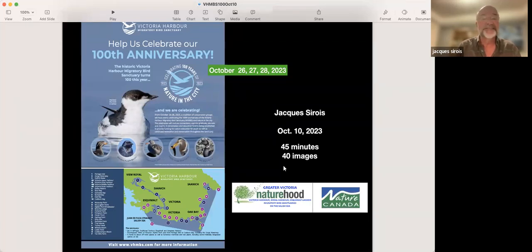Home to marble murrelets, home to rhinoceros auklets, western purple martins, Heermann's gulls, Pacific great blue herons, Pacific black brant, and on and on.